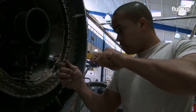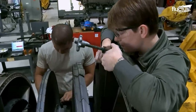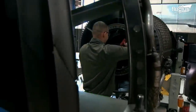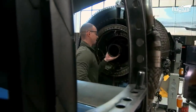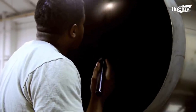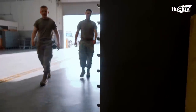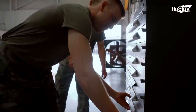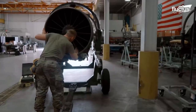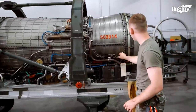U.S. Air Force engine repair shops, also known as maintenance depots or engine overhaul facilities, are specialized facilities where most major engine repairs occur. There are shops like this spread out all over the world, each of them equipped with racks, tools, lifts, and other equipment to help them more easily move and access large engines.